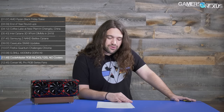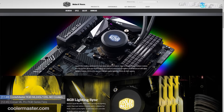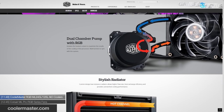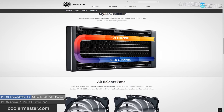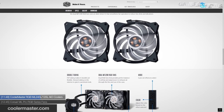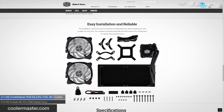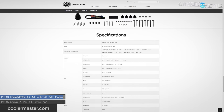Cooler Master is adding RGB to their ML 240 and 120L closed-loop liquid coolers, joining the RGB party a bit late. The Master Liquid ML 240L and 120L RGB versions have six different effects through an RGB controller, are compatible with integrated controllers from ASRock, ASUS, MSI, and Gigabyte, and both support AM4. They should be available immediately — the ML 240L goes for $70 while the 120L goes for $60, making them some of the cheapest RGB-capable liquid coolers of comparable sizes on the market.